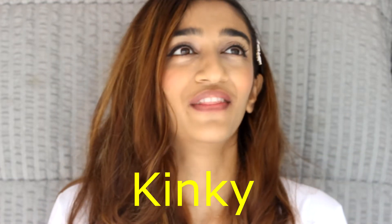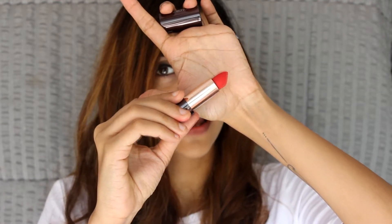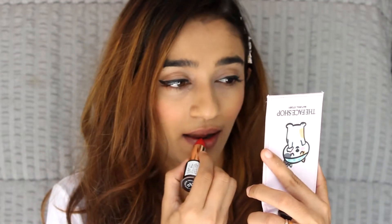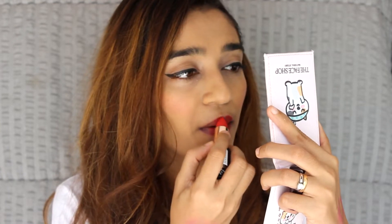The next shade is called Kinky, which I mentioned at the start. It's a very beautiful red shade — one of my favorite kinds of reds. I love reds, you guys know that. I really like the texture; when you open the bullet it looks matte, not shiny, and it glides like butter. Oh my god, that looks fab! This red has a pink undertone — blue undertones — which gives a darker finish.